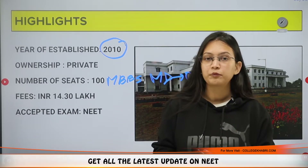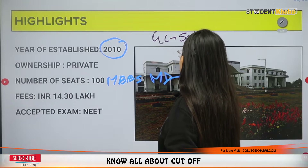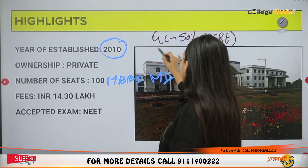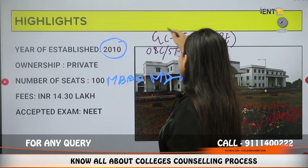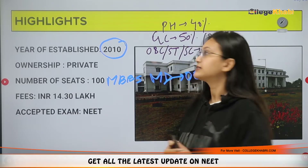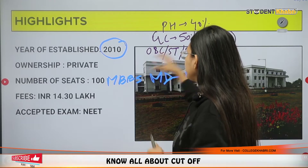Regarding eligibility criteria for the undergraduate program: in 12th standard, if you are from the general category you need 50% marks, with Physics, Chemistry, Biology and English as your main subjects. If you belong to OBC, ST, or SC category then you need 45% marks. If you are from the physically handicapped (PH) category, then 40% marks are required. You must also have a recognized board.